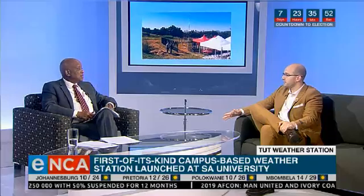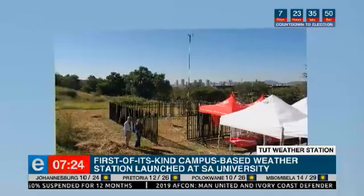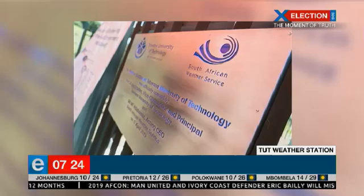Are you collaborating with the weather service, the meteorological service? Yes, we are. On the 17th of April, we signed a memorandum of agreement between the South African Weather Service and TUT. On this day we had our vice chancellor, Professor Lawrence von Staden, and the acting CEO, Mr. Ndimbambi, and they launched the station officially.